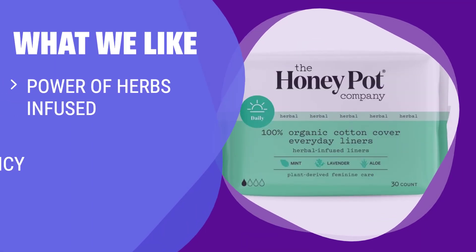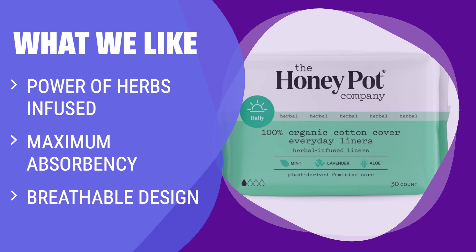What we like: Experience the power of herbs infused in these panty liners for a worry-free experience. If you want extra protection with a cooling sensation, these are for you. Made by humans with vaginas, for humans with vaginas — backed by science and tested by professionals.